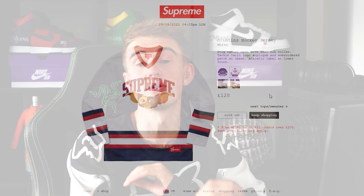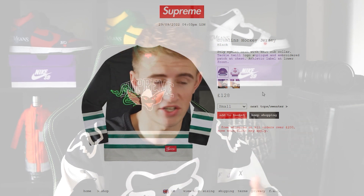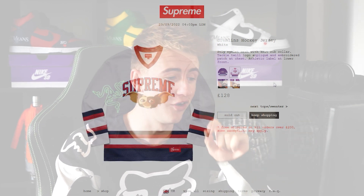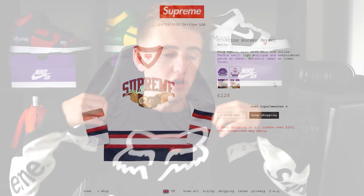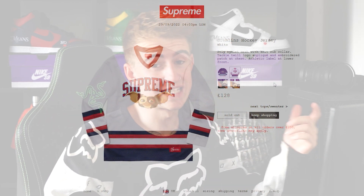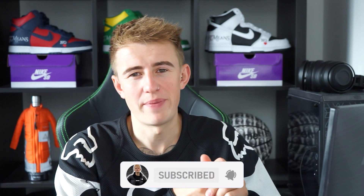The Gremlins hockey jersey in the white has completely sold out. So I did well to pick that up in a medium. The black one is still sitting in small, medium, large, extra large. The white colourway was correct to go for — I can't believe I managed to actually get that. That's a really nice design as well, sort of similar to this Fox jersey I'm wearing right now. I actually got that in my size in a medium, so that's pretty lit. It's four minutes past four, so it's only just dropped four minutes ago, and the only item that's sold out is the white jersey — and we managed to get it. This fall tee week hasn't been the best; the designs have been okay on certain ones, but we've seen better ones in the past. So I'm not really going to be surprised if some of these don't even sell out.